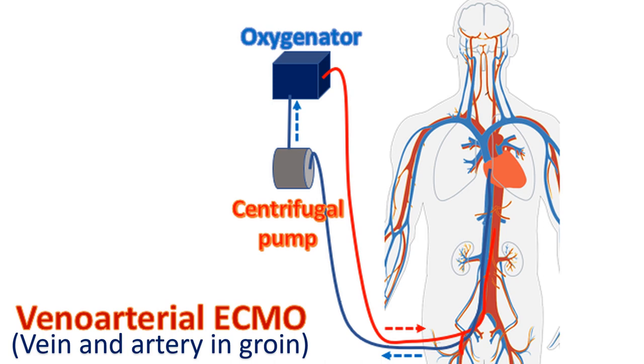Two important components of ECMO are a pump, replacing the function of the heart, and an oxygenator, replacing the function of the lungs.